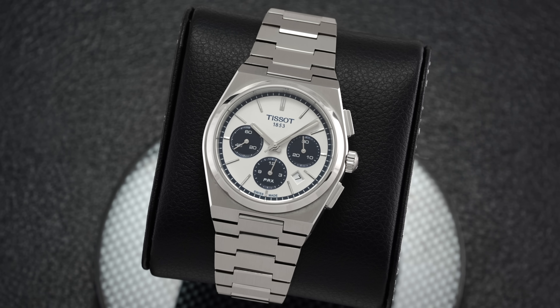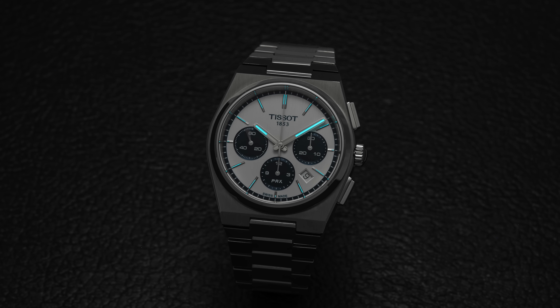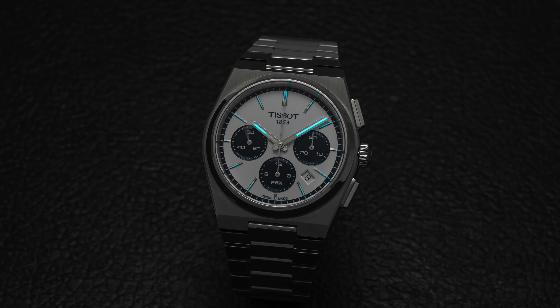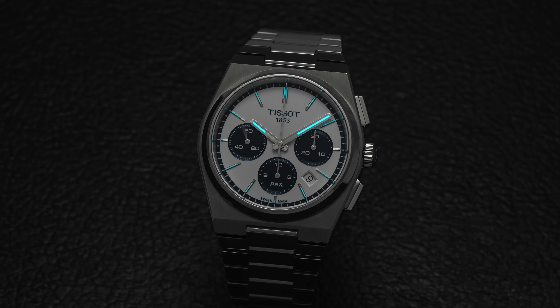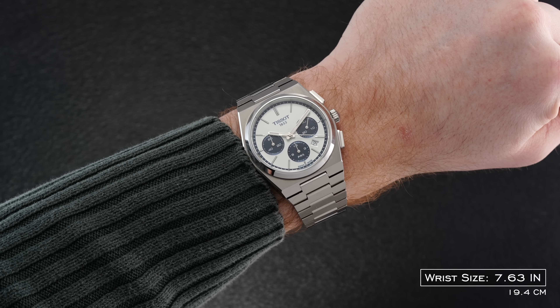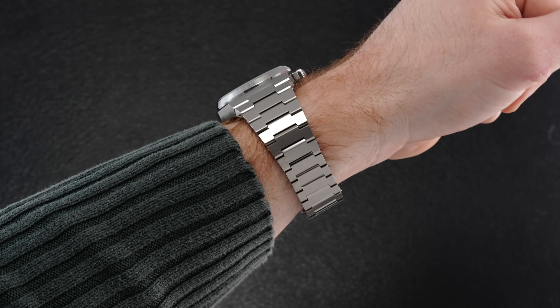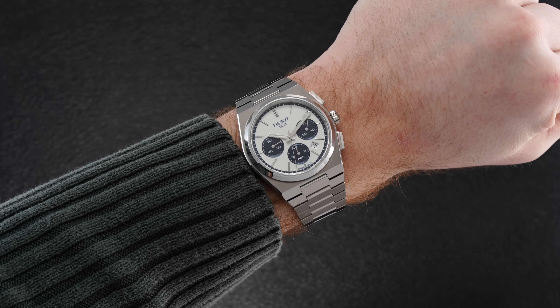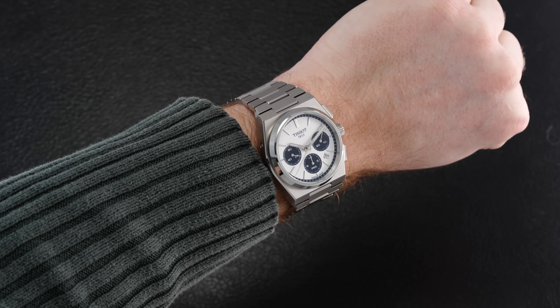To unpack this Tissot PRX Chrono — a couple of cons, then the pros. The first point of contention might be the lume: it's not great, though I don't think people are necessarily looking at this watch for exceptional lume like it's a dive watch. There are some limitations with how it's applied and the amount supplied. The number one reason someone might be on the fence is simply whether the size works for them. If you have a medium to larger size wrist I think you'll love the way this watch wears — it wears like a true 42, and its integrated sports-oriented design gives more feasibility for people to pull it off. That said, it is still a larger watch, so you have to consider where you stand on that.